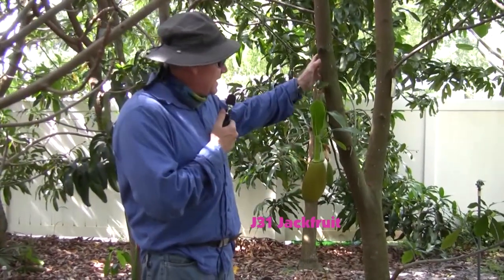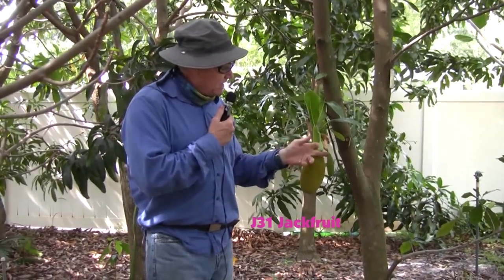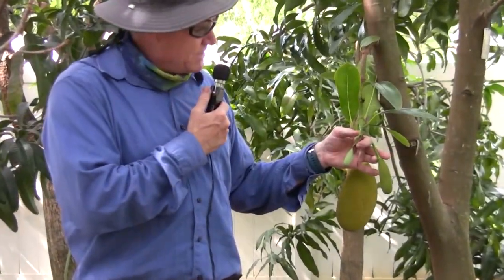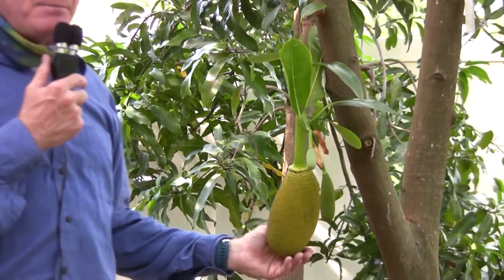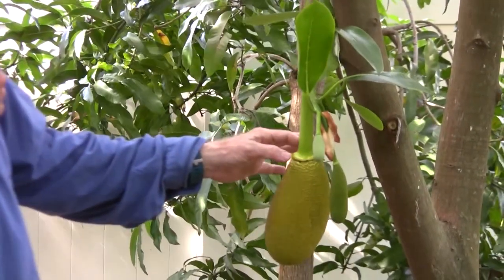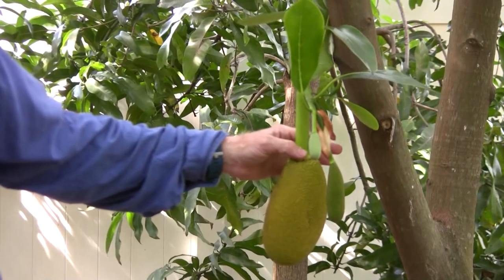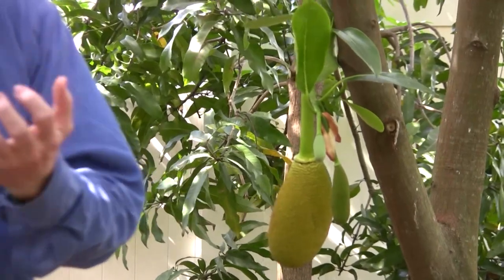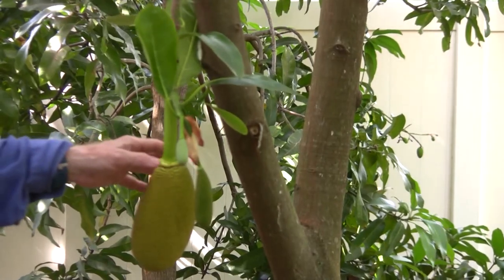This is a J31 jackfruit, a great jackfruit from Malaysia. You can see a male flower here — you can tell it's male by the little pollen grains on it. That's all his job is. You can see this was a female flower that has now become a fruit. The female jackfruit flowers have a strong annulus — that ring has to be strong because it has to hold a 20, 30, or 40-pound fruit. Those without the strong ring are probably just male flowers.